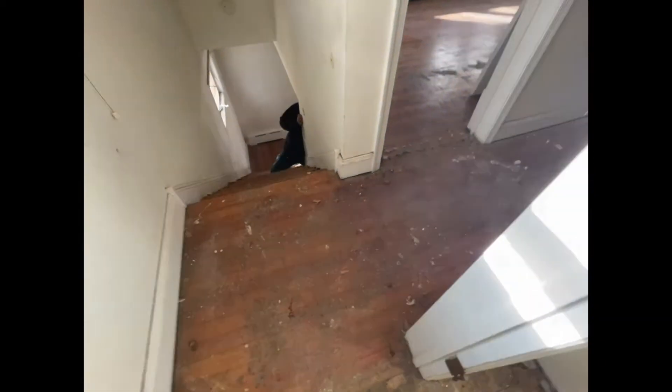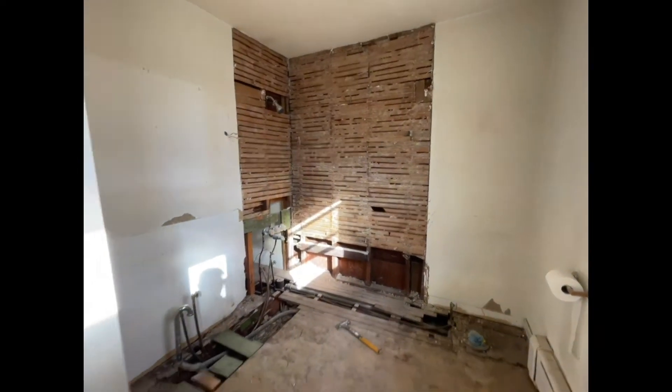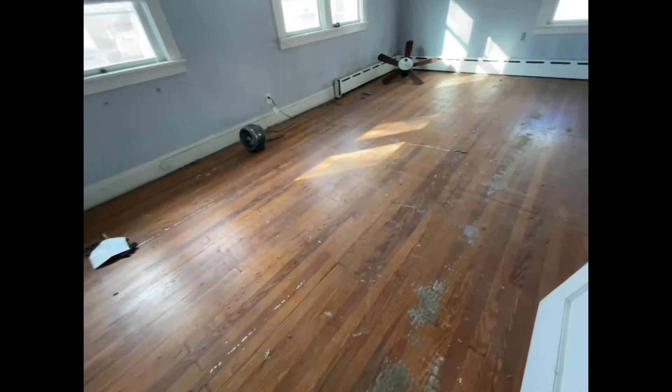Carpet was taken up on the staircase and there was carpet inside this bathroom — isn't that crazy! We took it up and we're going to be refinishing the flooring in here.